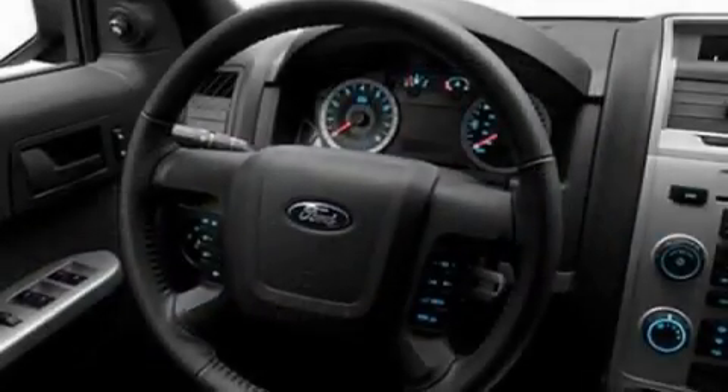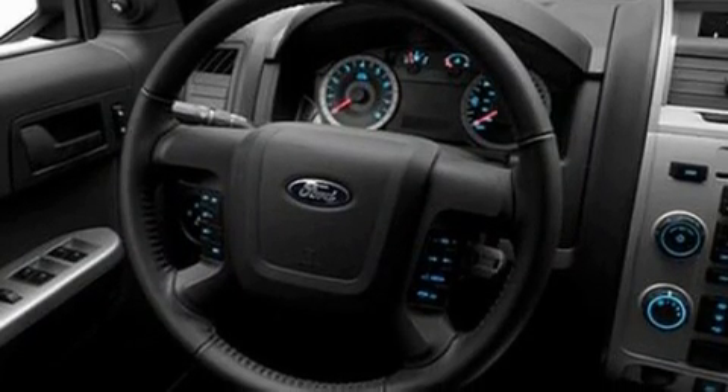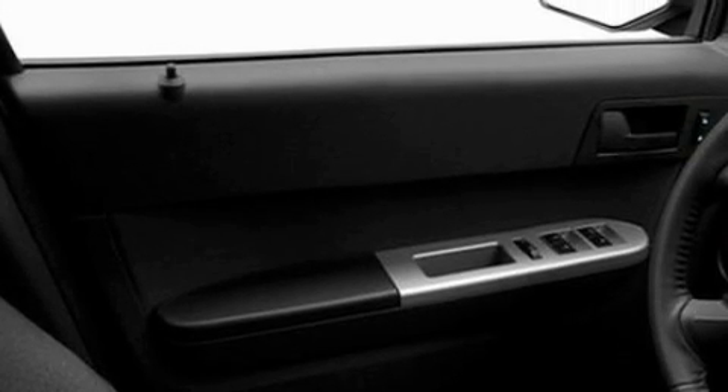Its top features include air conditioning, cruise control, an auto-dimming rearview mirror, a CD player, a leather-wrapped steering wheel, a multi-link rear suspension, and aluminum wheels.